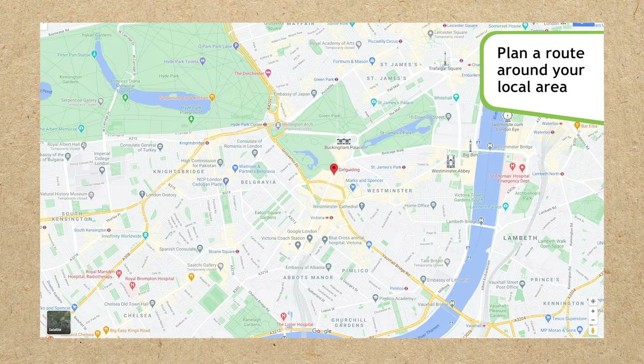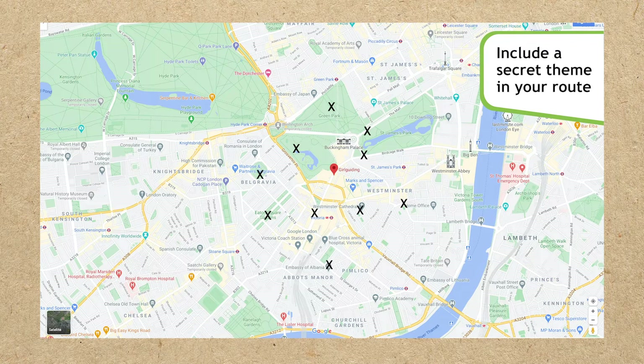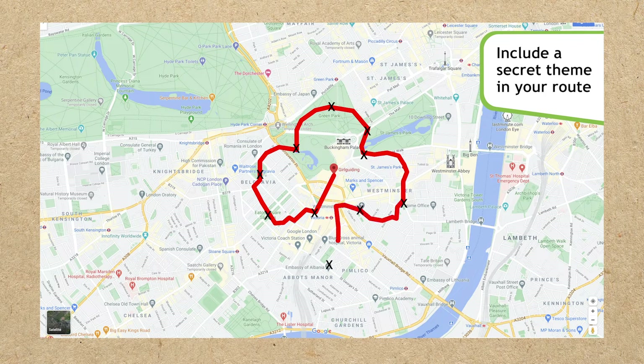Now, let's plan a short route around your local area. Choose up to 10 places to visit, starting and ending the route at your home or unit meeting place. You could even include a theme in your route, but try to keep it a secret. You could pick road names that all begin with the same letter, or that spell out a message, or will your route map out a picture. It's up to you.